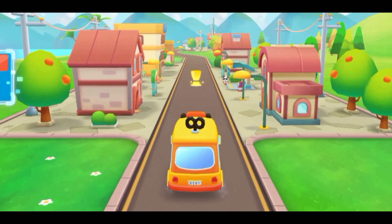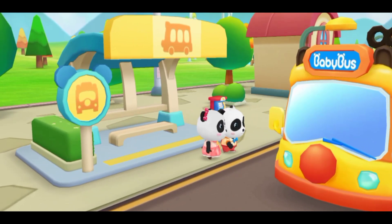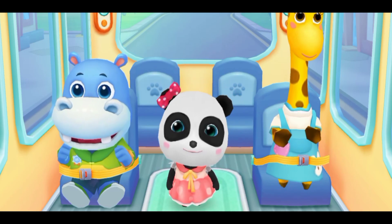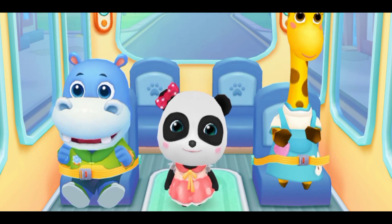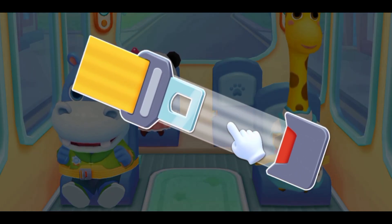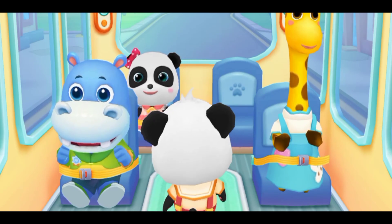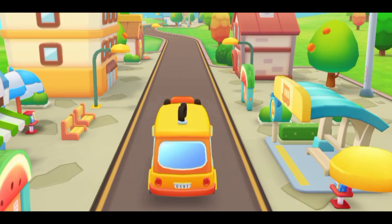Hello, Baby Bus! Hello! Please get on the bus. Where should I sit? Fasten your seatbelt. Thanks! Let's go.